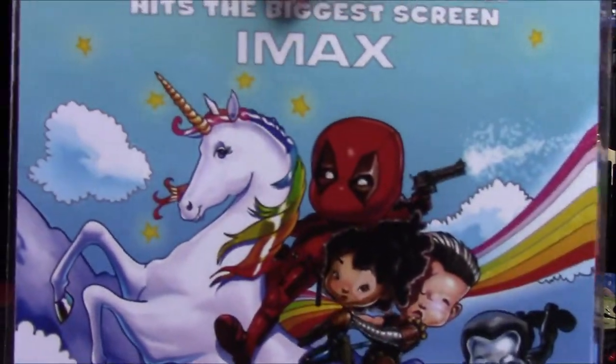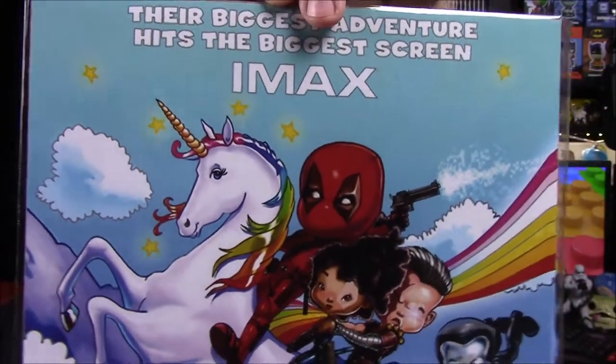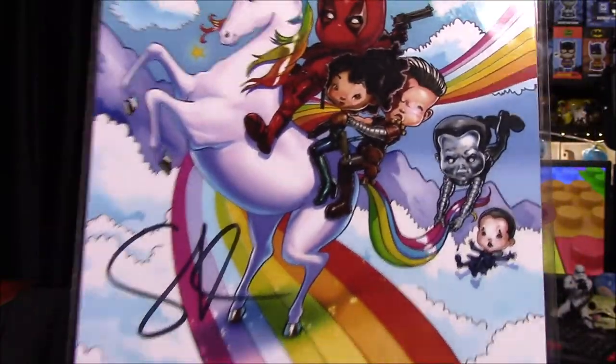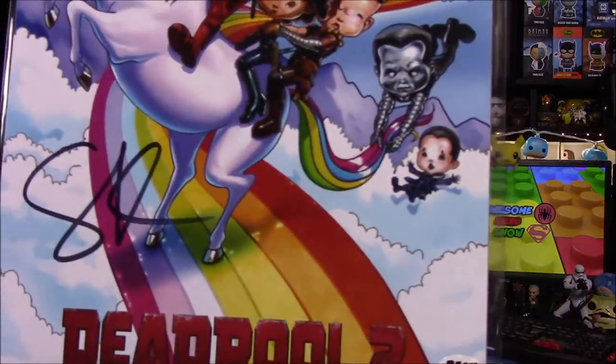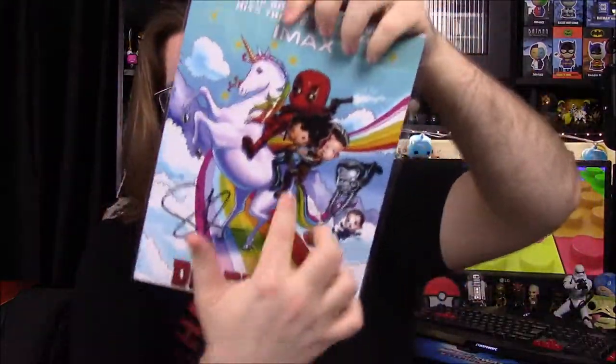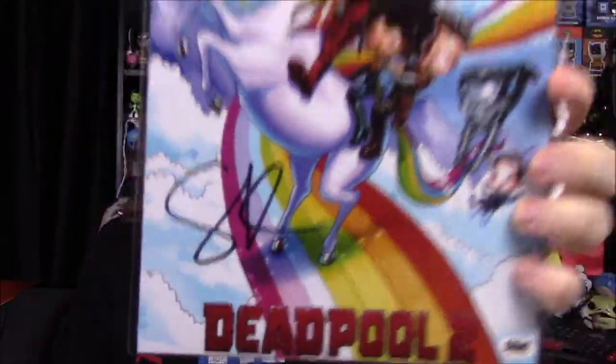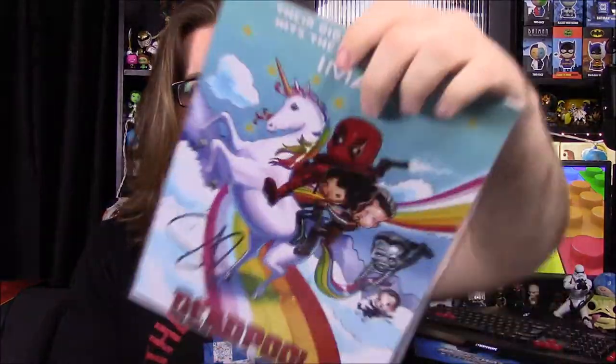Next up we have our last item, and it's another picture. It's a funny looking one — it says 'Their biggest adventure hits the biggest screen, IMAX,' and it is a Deadpool picture. Very cartoon and animated: we have Deadpool on a unicorn riding with Domino and Cable, Colossus hanging onto the tail in the back, and Negasonic Teenage Warhead on a cloud. It says Deadpool 2, with a rainbow and everything — very cartoonish. On the back it says it's been hand-signed by Stefan, who plays Colossus in Deadpool and Deadpool 2, and that's his signature right there. Very cool.